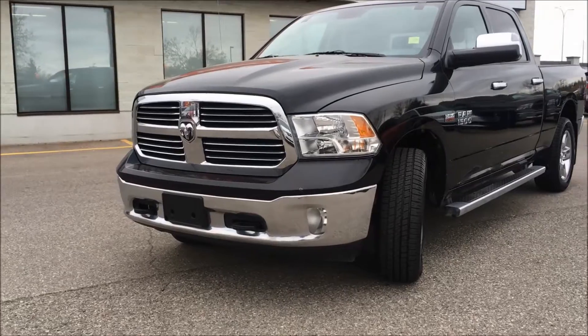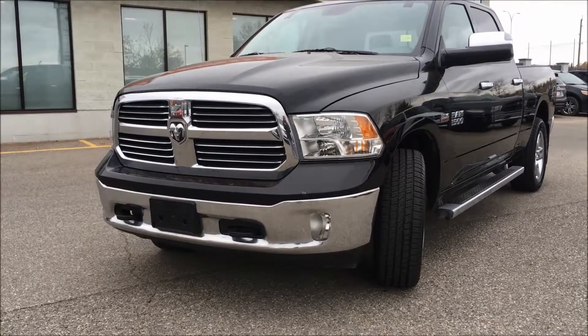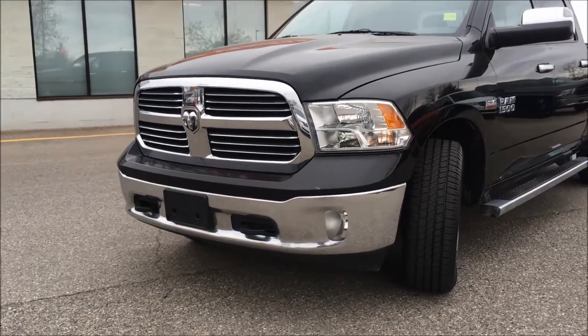Underneath the hood, this Bighorn is sporting a four-wheel drive 5.7 liter V8 Hemi coupled with an eight-speed automatic transmission.